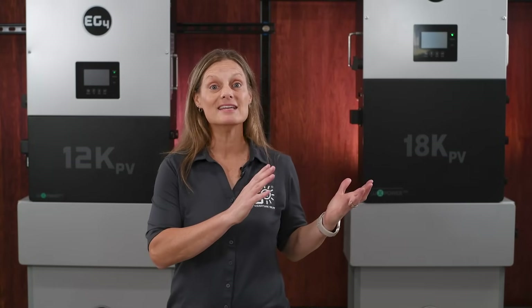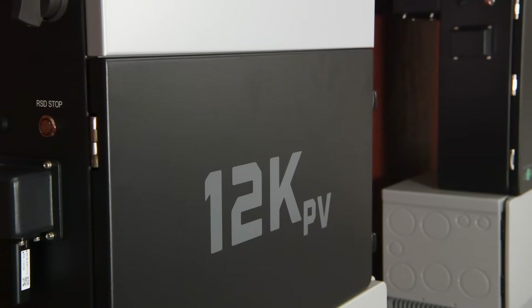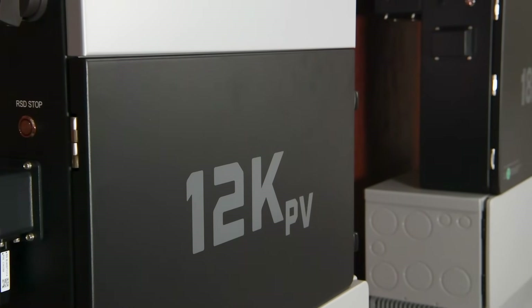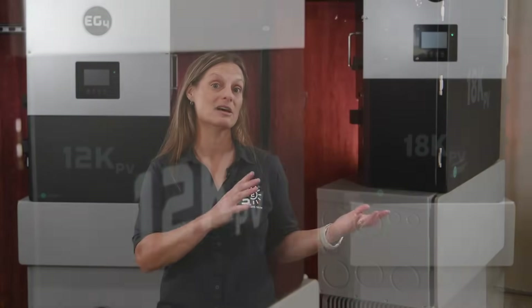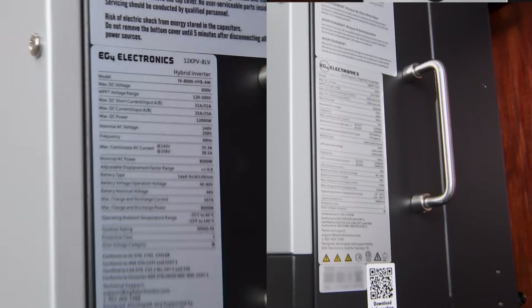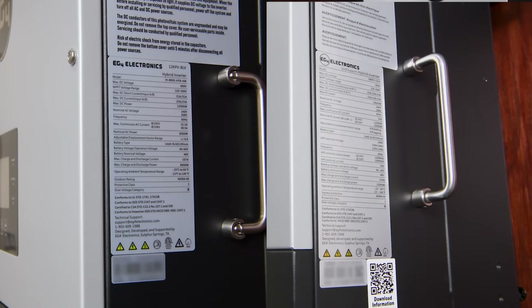Now, if you need the power of the 18K and can fit it into your budget, then it's the way to go. Proportionally, you can receive more power for a percentage of the cost. However, in some stricter jurisdictions, the nameplate ratings will keep you from being able to install the 18K because of the power ratings. The 12K, however, has been approved where AHJ restrictions of nameplate ratings of 10 kilowatts or less have been a problem. This makes the 12K PV an excellent option for those areas with stricter regulations.